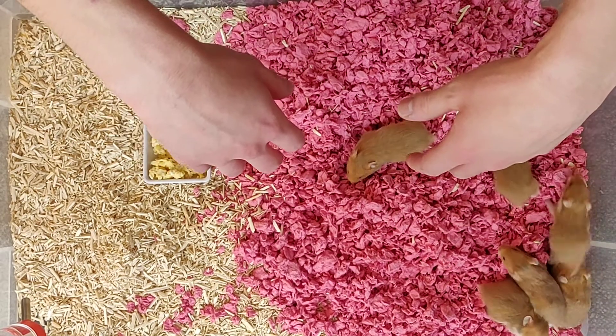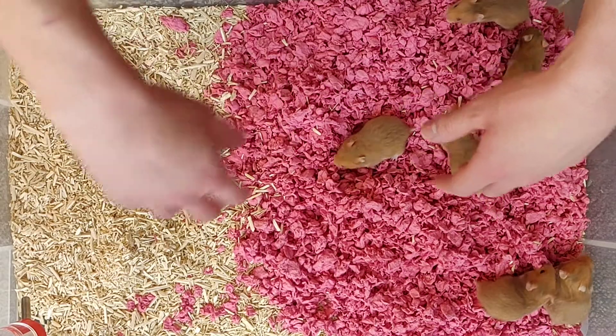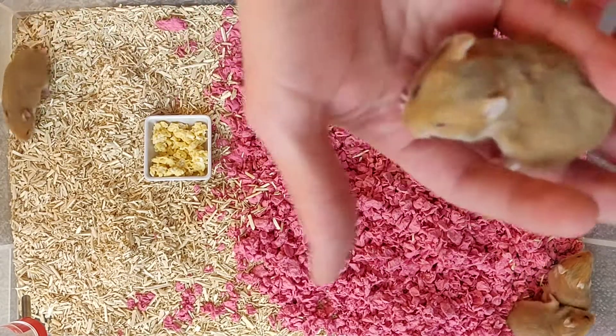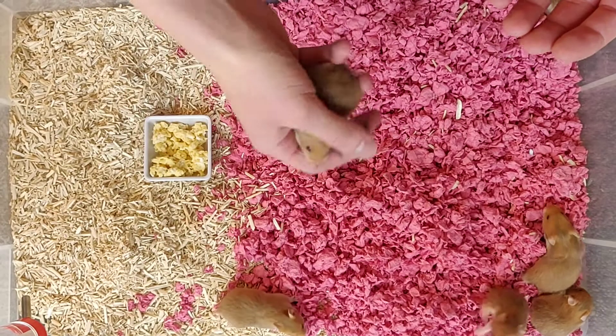They are obviously only three weeks old, so they're a bit jumpy, but they're getting better with handling, and they're enjoying some scrambled egg here, and they are all lovely. There's not too much to tell you about these guys, actually, because they're all the same, in the sense that they're all short-haired cinnamons.